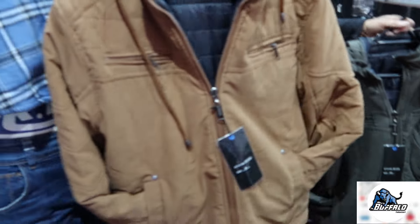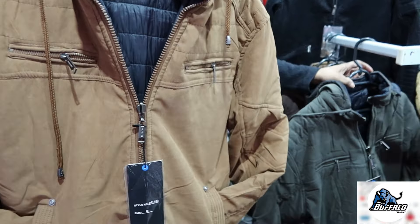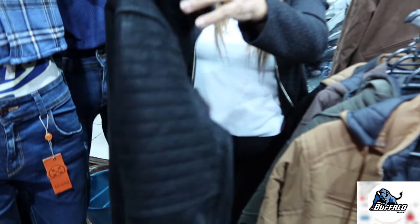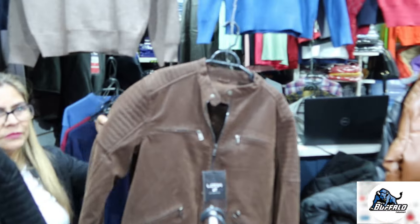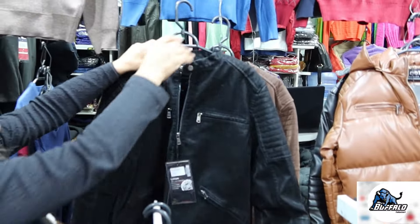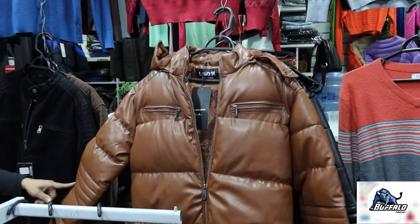Depois tem a parca masculina, dupla face também. Esse aqui parece um couro, camurça. Olha que legal, na marrom também — bem diferentes essas jaquetas. Tem cor ecológica também, com pele por dentro. Parca também masculina — cor ecológica, com pelinho por dentro. Essa aqui já é uma jaqueta mais pesada pro frio mesmo.